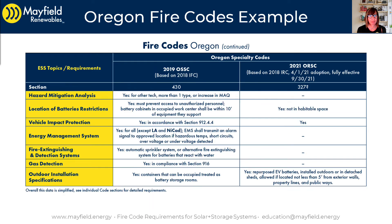Moving forward, on this page we can look at the location of battery restrictions. There are restrictions — we must prevent access to unauthorized personnel. Battery cabinets in occupied work centers shall be within 10 feet of the equipment they support. For fire extinguishing and detection system requirements in commercial applications, an automatic sprinkler system or alternative fire extinguishing system is required for batteries that react with water — referring to sodium-based batteries, not lithium, which is what we are primarily installing today.